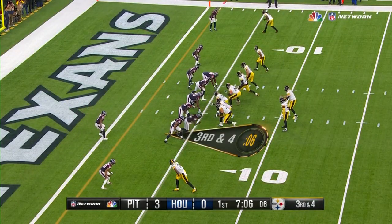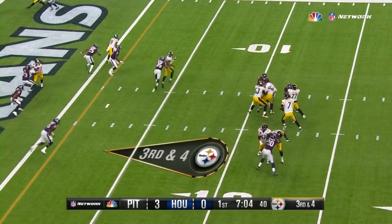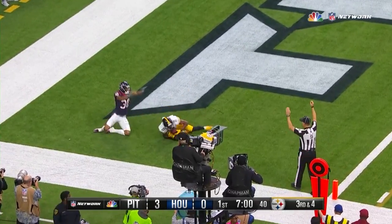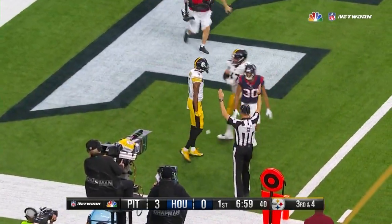Justin Hunter, one of those in there for Antonio Brown. Third and four. Roethlisberger surveys, takes off and throws to the end zone. And it's caught by Hunter for the touchdown.